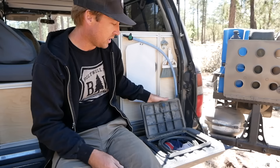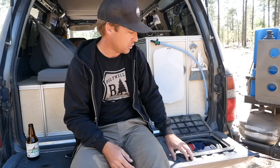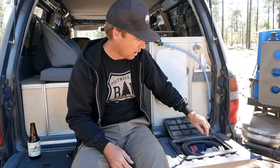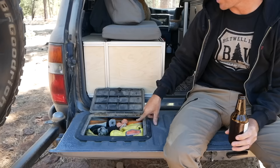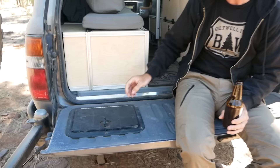Here we've got two deck plates that we just keep soft items in. Anything hard seems like it would bounce around and beat the heck out of the sheet metal. On this side we've got beach towels, a saw, coveralls, and the super siphon. On the other side we have a lot of recovery stuff — a static strap, soft shackles, and a lifting sling that I also use as a tree sling.